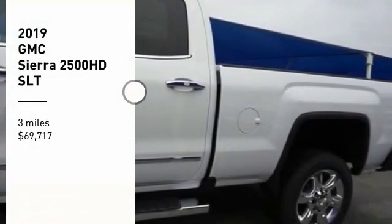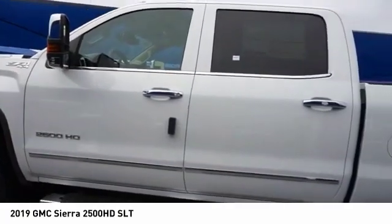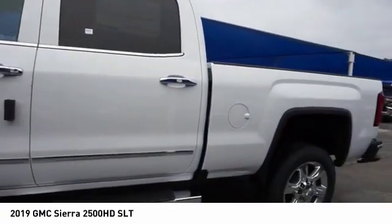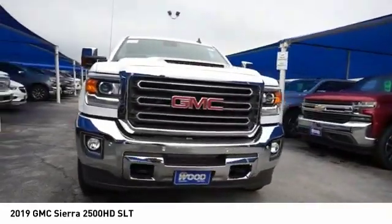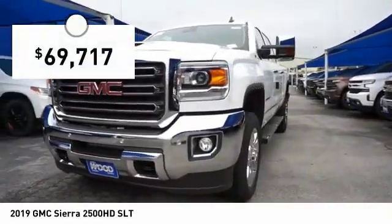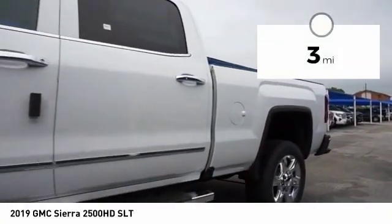You are going to love the 2019 Sierra 2500 HD. The GMC Sierra 2500 HD has all your workhorse basics covered — no worries here. And it is priced below $70,000. This vehicle has less than 100 miles.